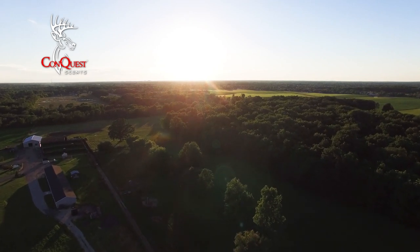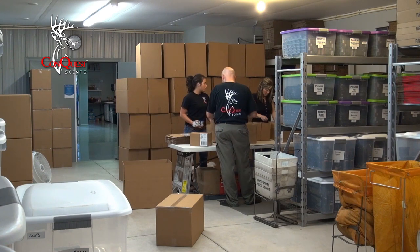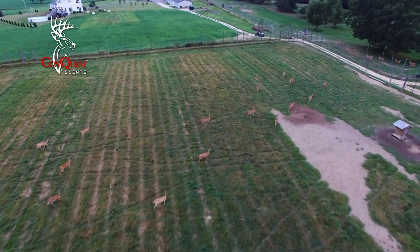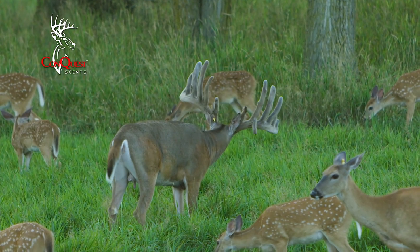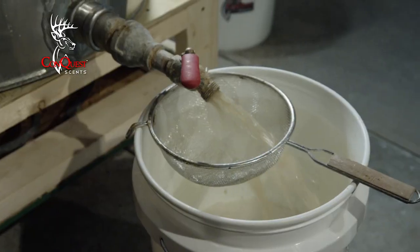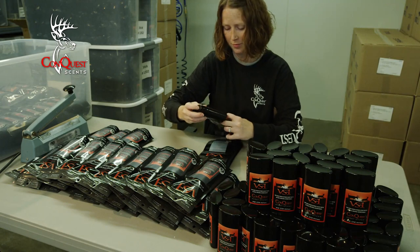For more than 15 years, Conquest Scents has been selling premium hunting scents to hunters around the country. What separates Conquest Scents from other scent companies is their family-run deer farm that has produced some of the largest typical bucks in North America for over 27 years. Located in Davison, Michigan, Conquest Scents are manufactured, packaged, and distributed from the same property it is collected on.